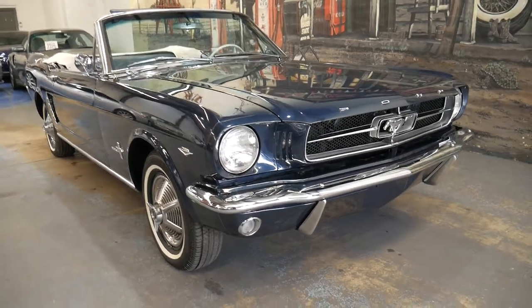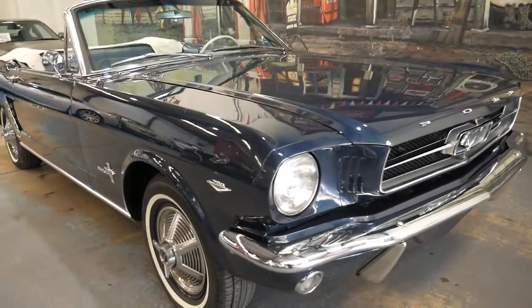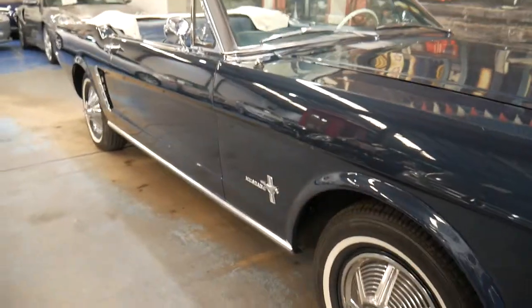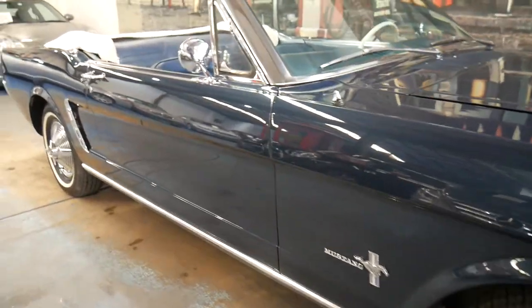What an absolute pleasure it is to offer this stunning navy blue metallic '65 Mustang convertible here at the Old Timer Centre in Marrickville, New South Wales.